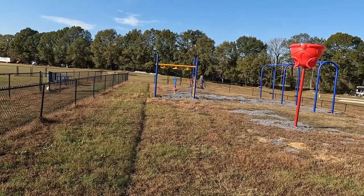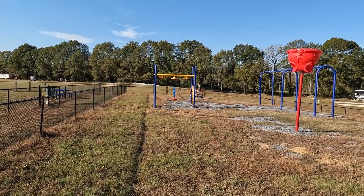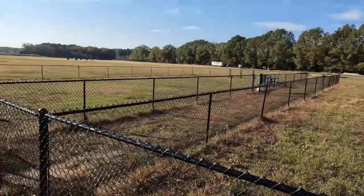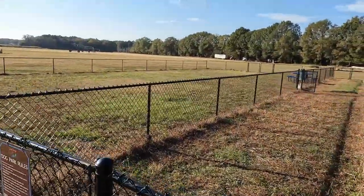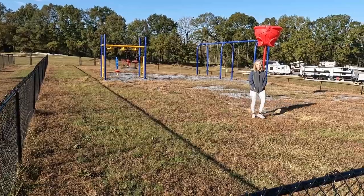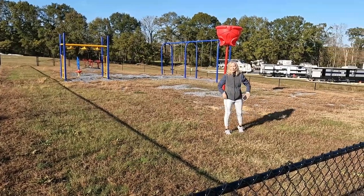So here's the playground — Cecilia is playing on it. They also have a little dog park here that you can put your dogs in and let them run a little while. A lot of open space. The sign on the gate says all children must be accompanied by a parent — it doesn't say all parents have to be accompanied by a child!